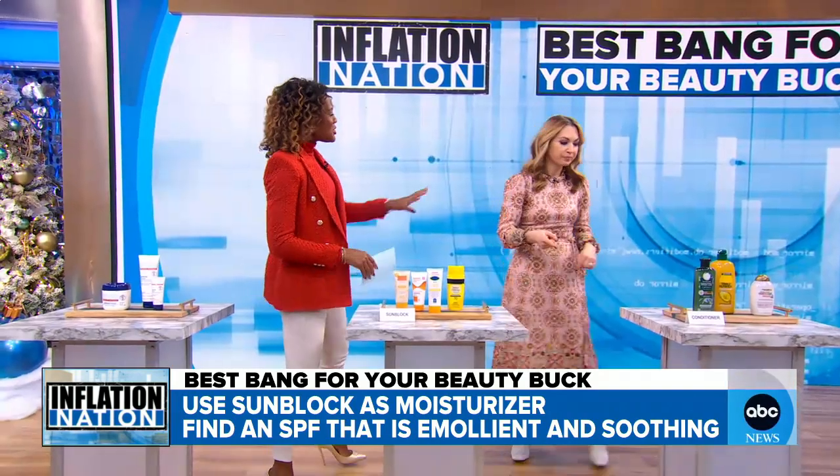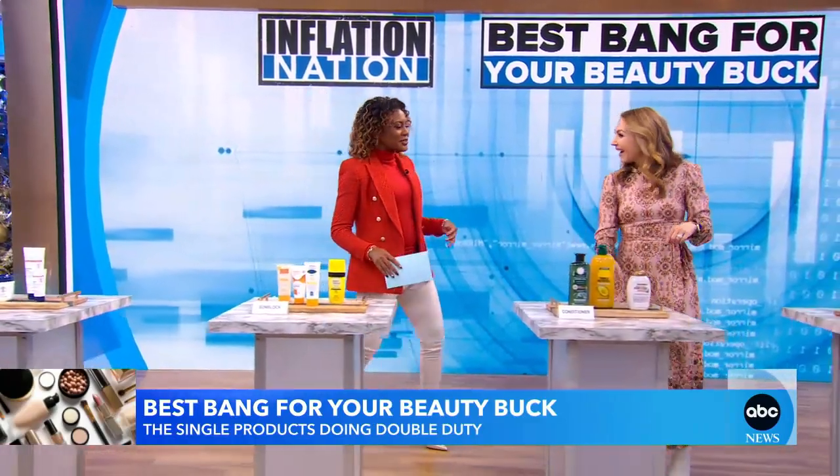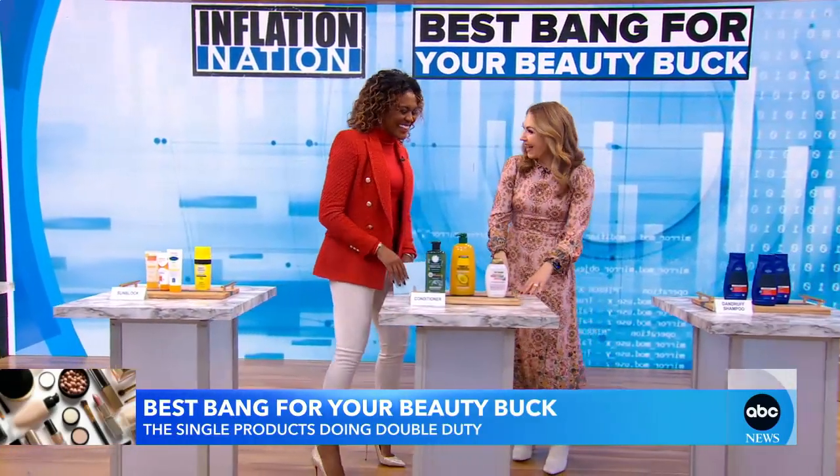If you're not sure about that, just pick a moisturizer that has SPF in it. There's your two for one. We're going to talk about sunscreen now. I love that.